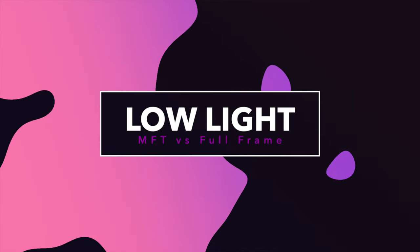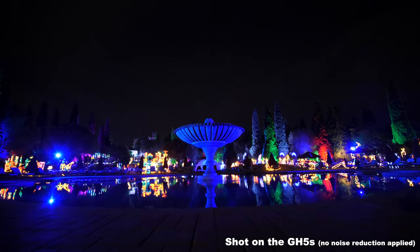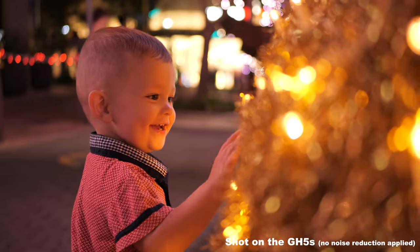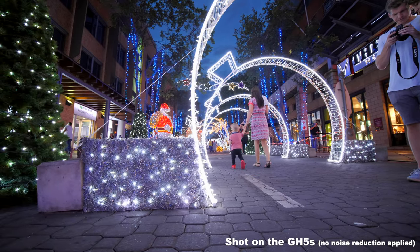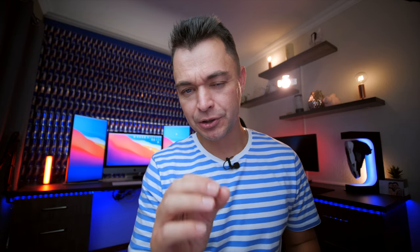The first thing to address is low light performance. Before you go into the comments and say full frame is bigger so the sensor is better at low light — in a way it is, but it's not exactly true. The GH5S came out in 2018 and the ISO levels are absolutely mind-blowing compared to full frame even in its era. You can quite comfortably film at ISO 6400, 12800, and if you really want to push it up to 21000 and add noise reduction, you can.